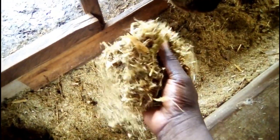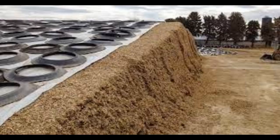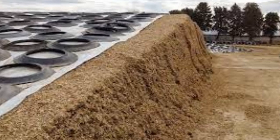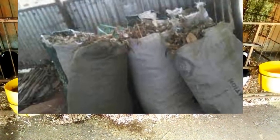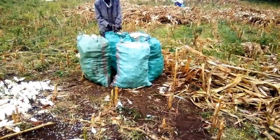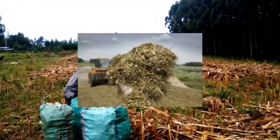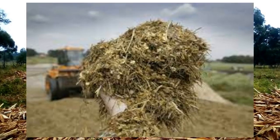Introducing the perfect mix for your livestock's nutrition: a harmonious blend of silage and dry maize stalks. In today's video, we are diving deep into the benefits of this dynamic duo, showcasing how it can revolutionize your feeding regimen and enhance your animal's health and performance. Picture this: dry maize stalks, abandoned after harvest, paired with nutrient-rich silage, preserved through the magic of fermentation. It's a match made in farming heaven.